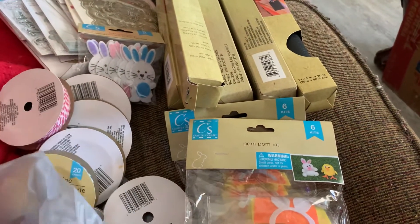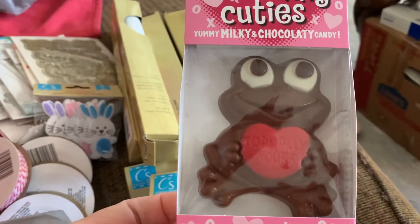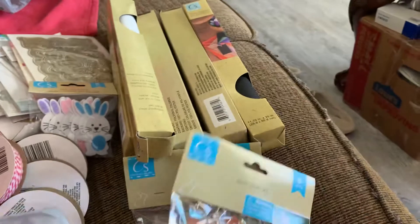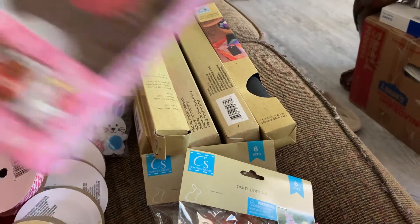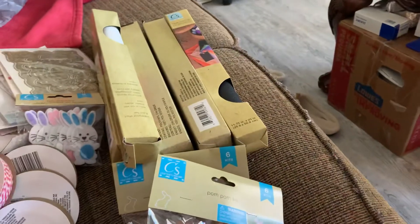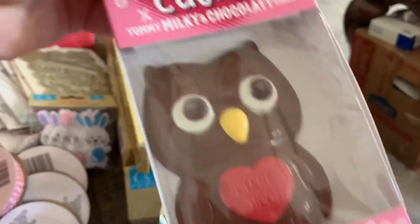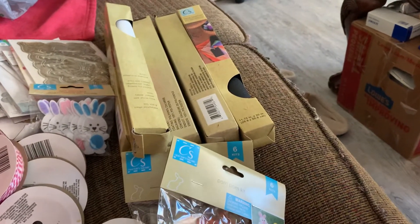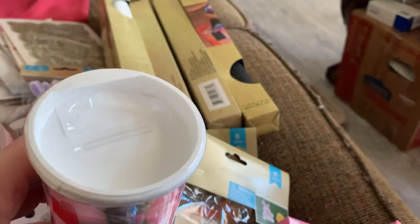And then the Easter candy was 50 cents a piece because it was obviously clearance. I bought two of those — the owl — and I bought a thing of the Tootsie Rolls. I would have liked to have two of those, but it is what it is.